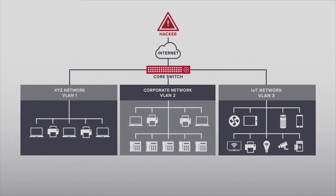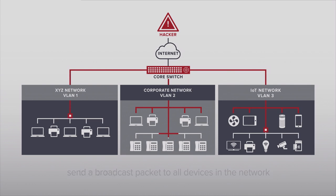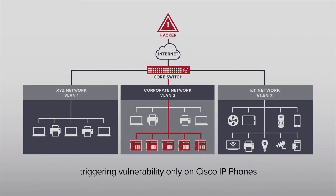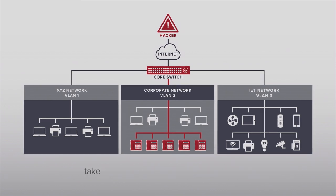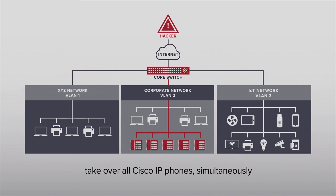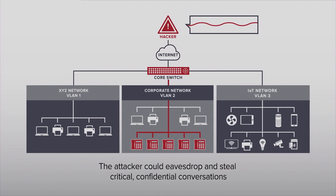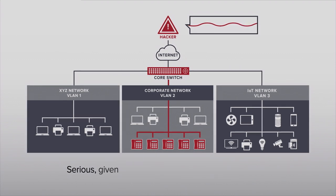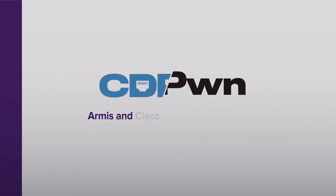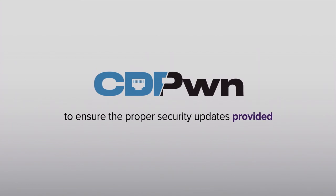The attacker can also leverage CDPwn to send a broadcast packet to all devices in the network, triggering the vulnerability only on the Cisco IP phones. This means an attacker can cause denial of service, or even take over all Cisco IP phones on a certain network simultaneously. There, the attacker could eavesdrop and steal critical confidential conversations — a serious concern given the widespread use of these devices across enterprises and governments.